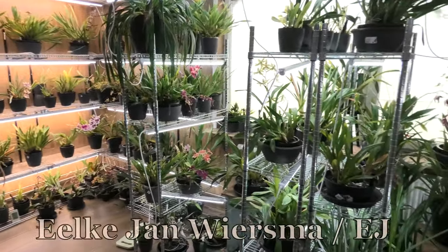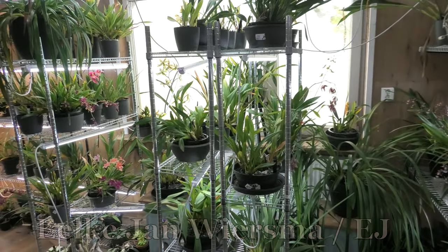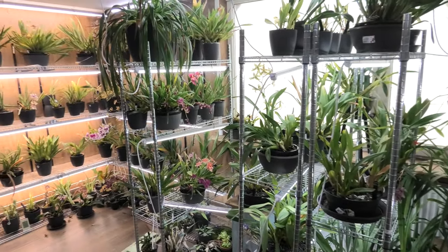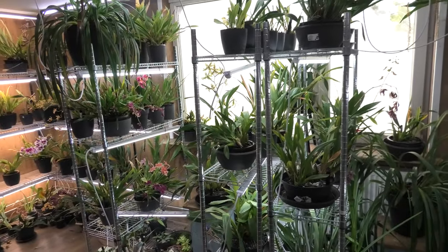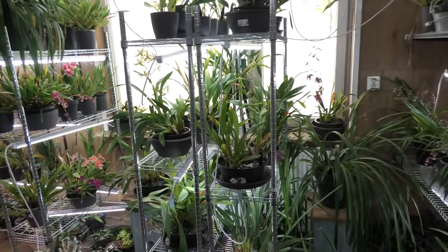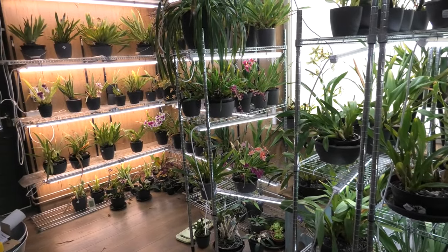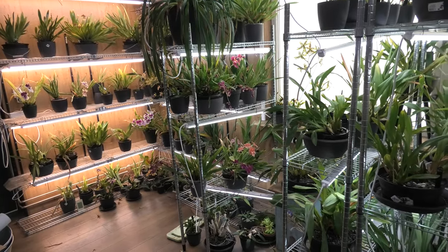Hello and welcome to the Arkhead Saga. My name is Jelkjan Wiesma, also known as EJ. So it's a blooming update - it's the last day of September, so this will be my blooming update for the month of September. I'm starting in the Arkhead Room because I will do the Miltonias last.